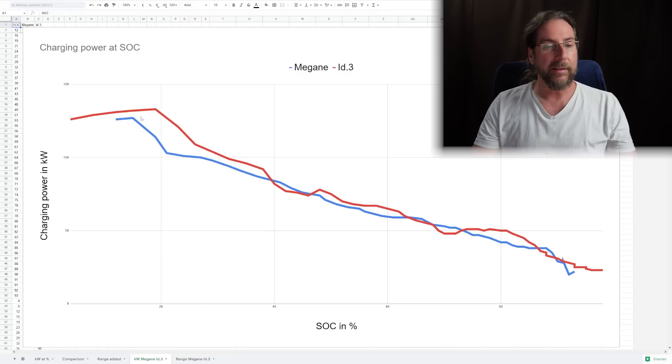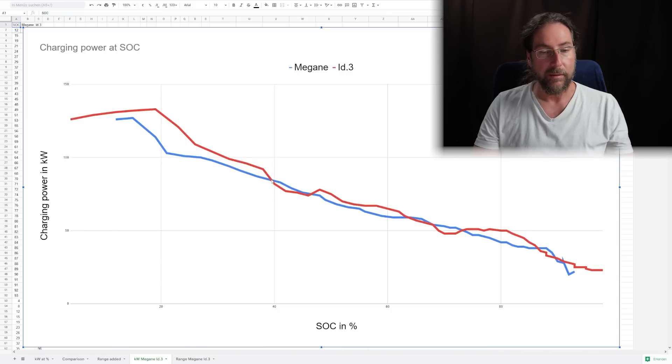As you can see, the ID3 is a bit higher in the beginning up to around 39–40 percent. But then it goes under, goes a bit up, goes under, goes up again — it's pretty much the same, not too much of a difference. They charge very similarly and that's cool. It should be a competitor for the ID3 and they did that very well.